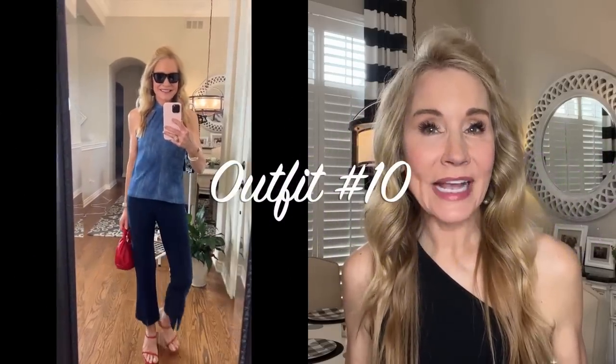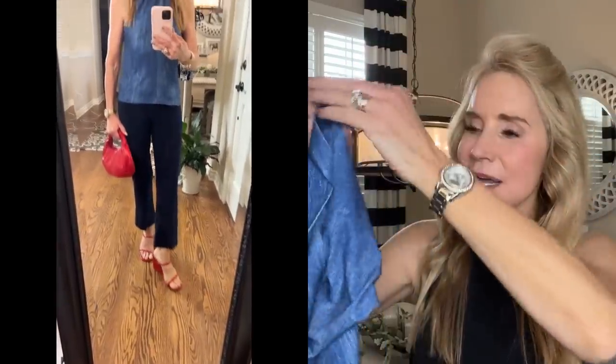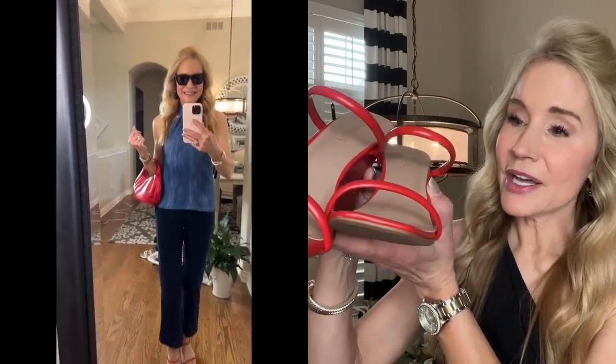For outfit ten, I still have on those navy blue gaucho pants — lovely and super comfy — paired with this gorgeous denim-look Grecian halter top from Clara Sunwoo. I've decided to go a bit matchy-matchy with the same Dream Pairs red wedges. And again, to class up the outfit and give a little sun protection, I'm wearing the Vici Camilla sunglasses.